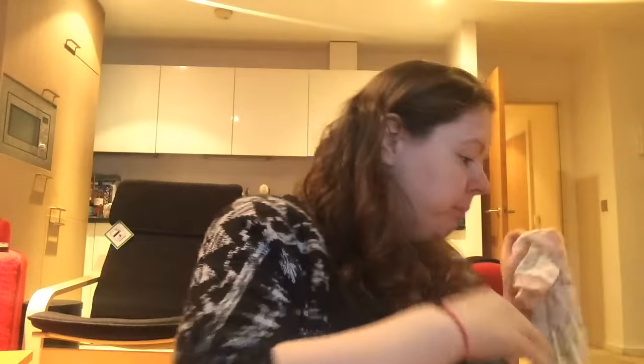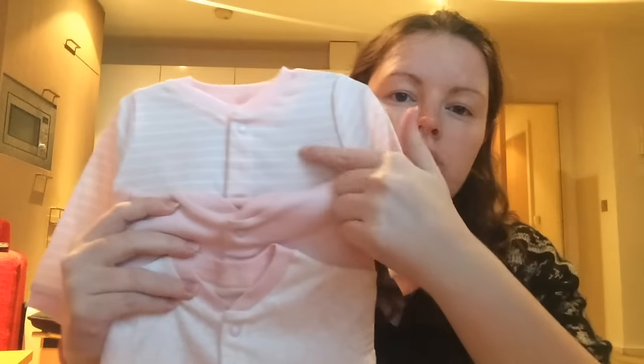We have a little ballerina rabbit and we have this little ballerina sleep suit in size newborn. We also have another pack of those three-pack sleep suits with the striped, the plain, and the white with hearts - and these are in size up to three months, so zero to three months.